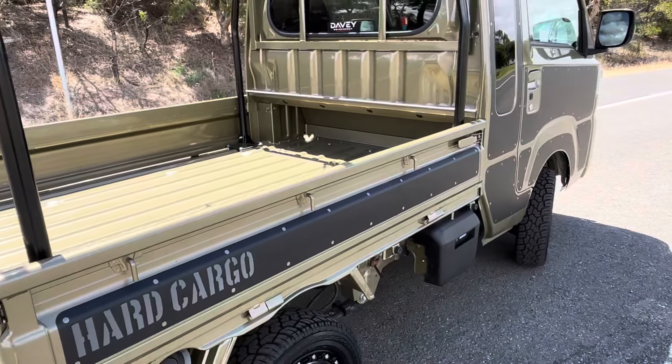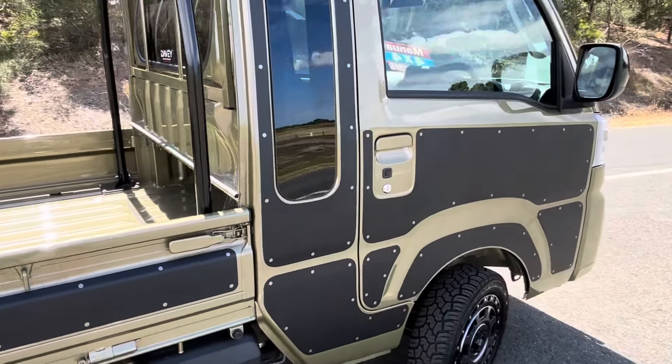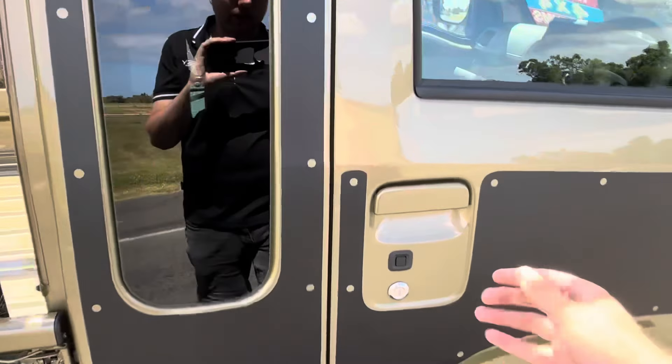Finished in khaki green. This vehicle does have a 660cc three-cylinder, but it is completely highway capable.